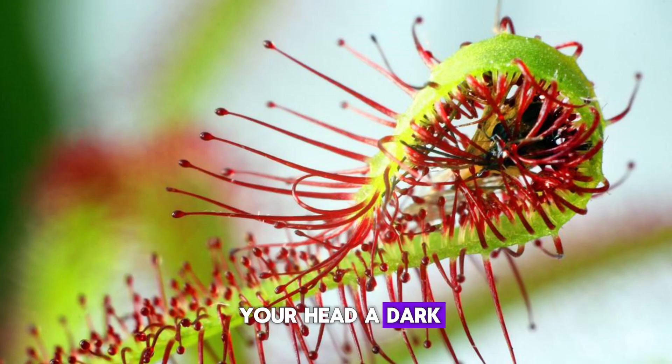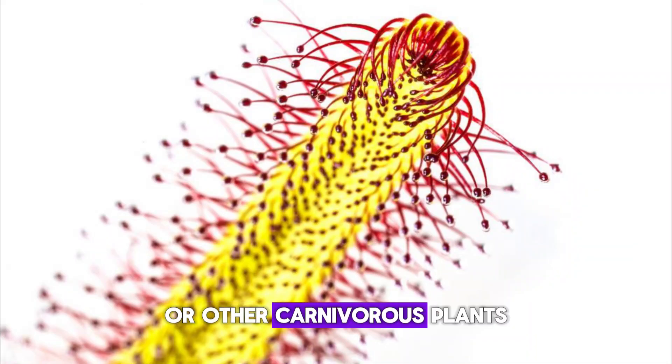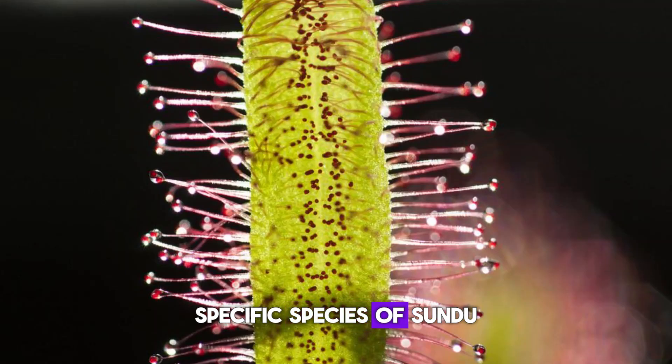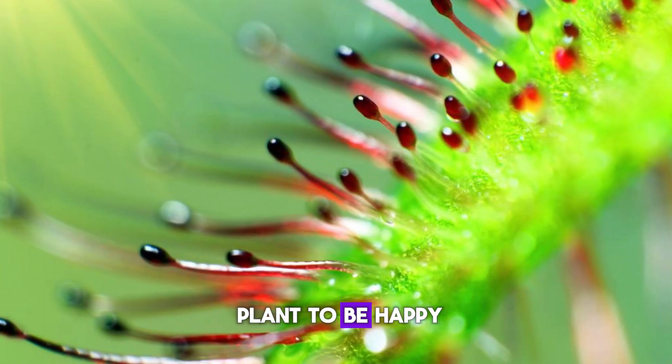You might picture a dark, dingy swamp or bog when thinking of where sundews or other carnivorous plants like Venus flytraps and pitcher plants are found in nature. In reality, these places get a lot of sun. You'll want to research your specific species of sundew and your local climate, but a minimum of 4 to 6 hours of sunlight is required for your plant to thrive.